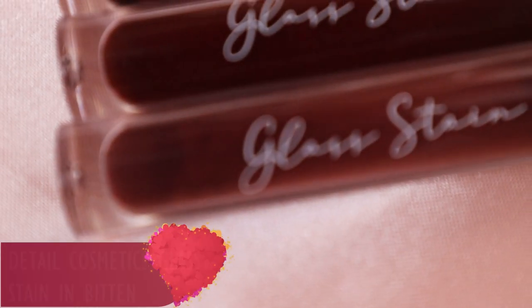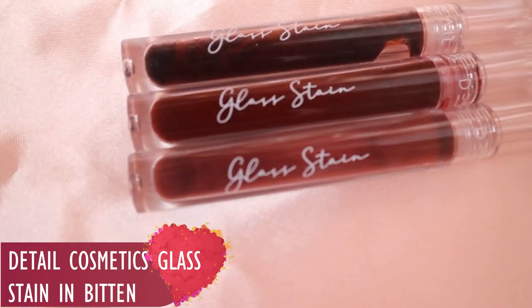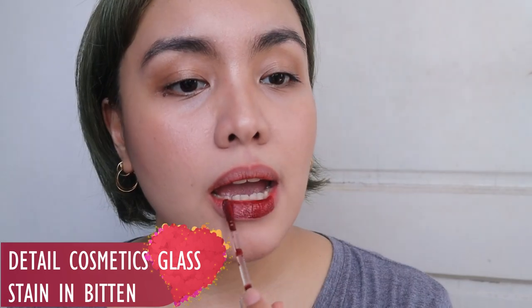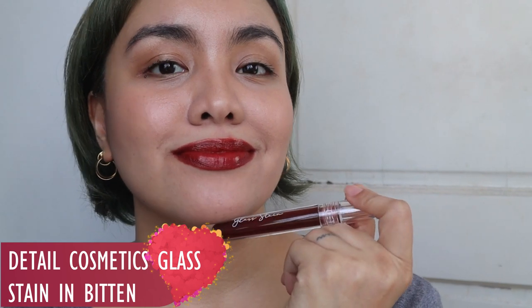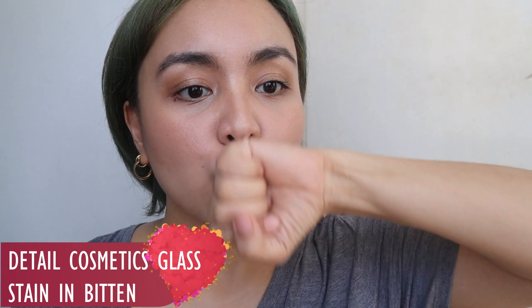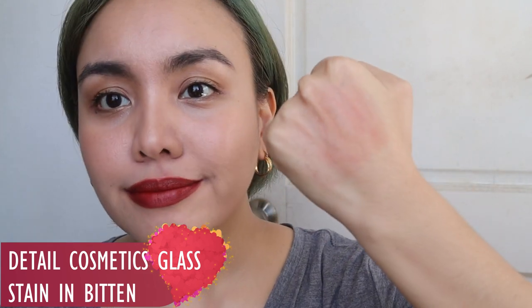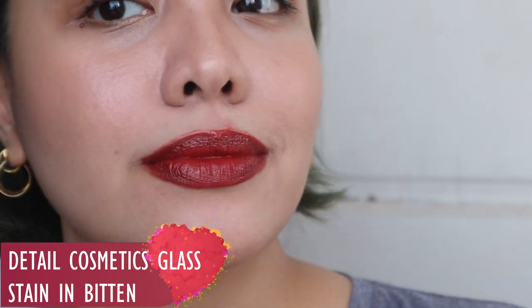The last lip tint — I'm going to insert a clip because I've already made a lip swatch. It's from Detail Cosmetics, the Glass Stain in the shade Bitten. It's the deepest and the most pigmented, most long-lasting in the range. I always bring it with me when I'm out. The Bitten really doesn't budge — highly, highly recommend it if you want a hassle-free, very long-lasting lip tint. Again, Detail Cosmetics Glass Tint in Bitten.